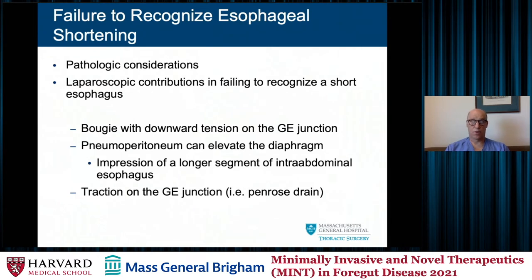Sometimes the laparoscopic or robotic approach — both preferred methods — create pneumoperitoneum elevating the diaphragm and may give a false sense of an elongated esophagus. When that pneumoperitoneum is released, the crura come down and the esophagus is actually more short than appreciated. Sometimes there's traction on the GE junction from a Penrose drain, again giving a false sense of longer length. The bougie itself, as it's placed and we wrap around it, can also give a sense of longer esophagus when you may actually be dealing with a shorter segment of intra-abdominal length.